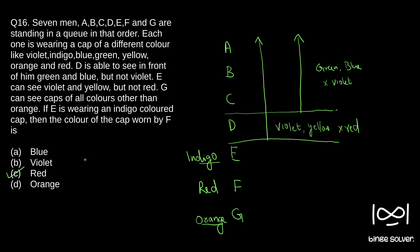So this is the solution to question number 16. We don't have to process all the other information or find the color of cap of A, B, C or D. We just need to find the color of cap of F, and since we need to do every question in as little time as possible, once we find that answer we can move on to the next question.